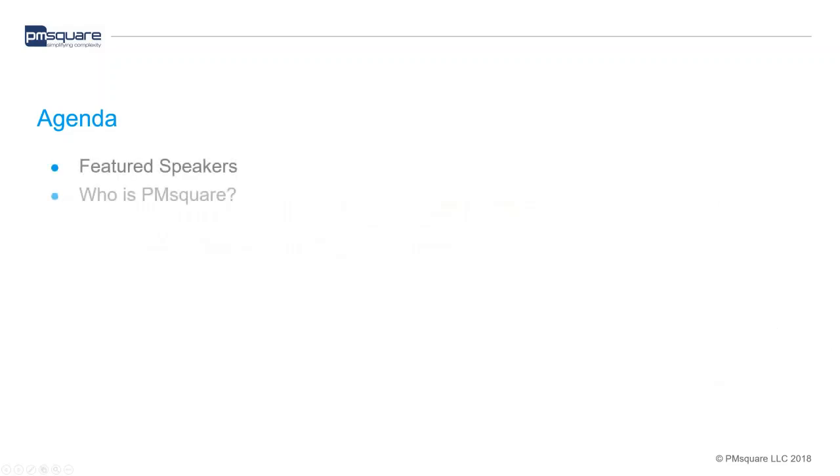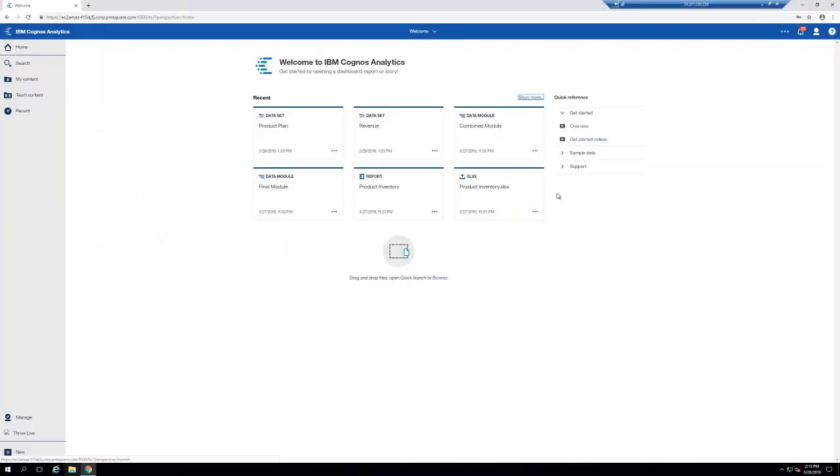A quick agenda: we're going to go through who our featured speakers are, talk briefly about who PM2 is, provide a demo of data modules and data sets, and then we'll have some time for Q&A at the end. Let's jump into featured speakers. My name is Dustin Adkisson — I'm the managing partner here at PM2, and for today I'm also the webinar emcee.